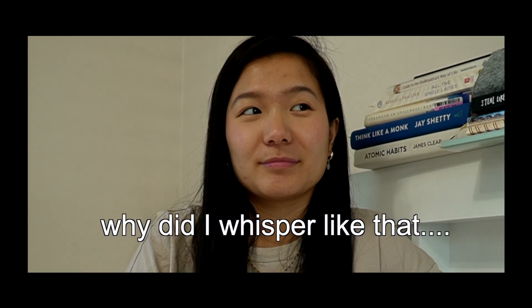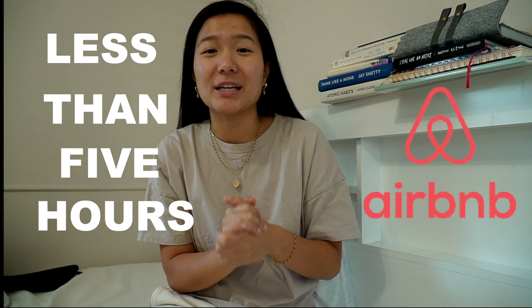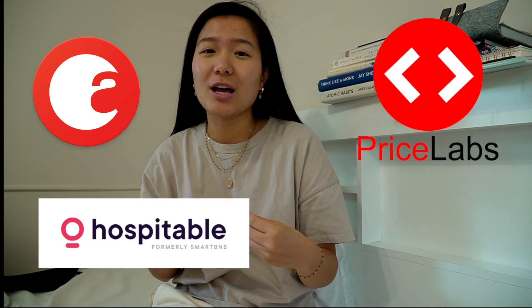Hi there, it's Cheyenne, and today I'm going to be sharing how I spend less than five hours a week managing my first Airbnb property and how you can manage and automate your Airbnb property as well. I'm going to be talking about the different softwares and tools I use and tips and advice from my experience, because it's been about four months since my Airbnb went live.